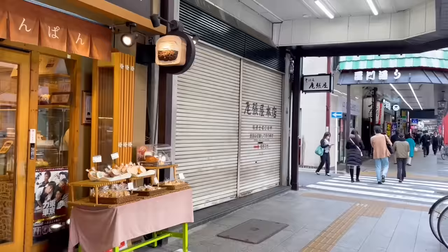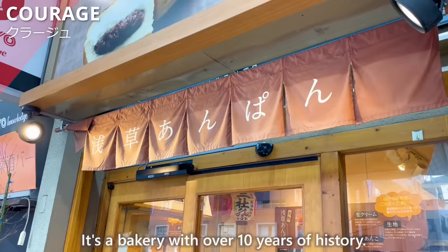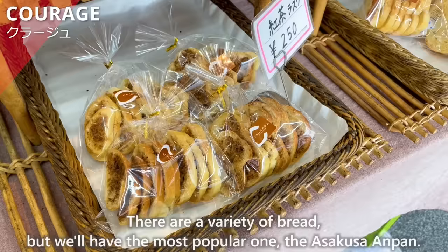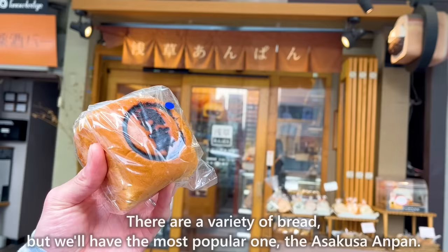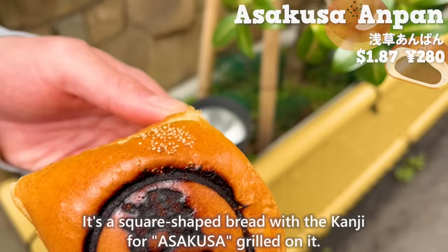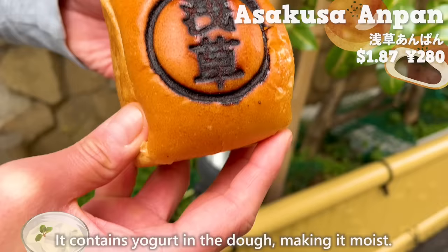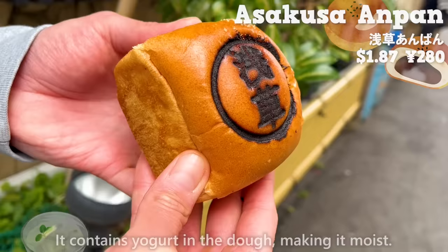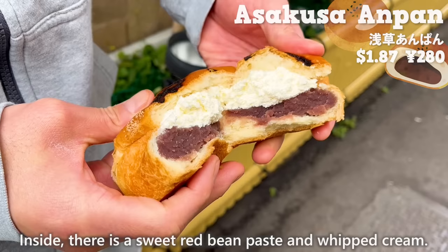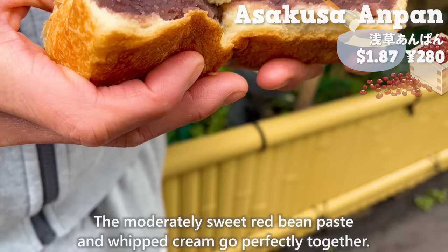Next, we'll introduce this shop, Courage. It's a bakery with over 10 years of history. There are a variety of breads, but we'll have the most popular one, the Asakusa anpan. It's a square-shaped bread with the kanji for Asakusa grilled on it. It contains yogurt in the dough, making it moist. It has a nice aroma of eggs and milk. Inside, there is sweet red bean paste and whipped cream. The moderately sweet red bean paste and whipped cream go perfectly together.